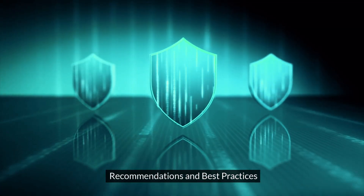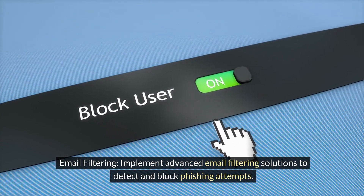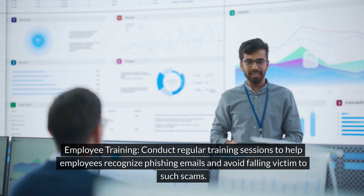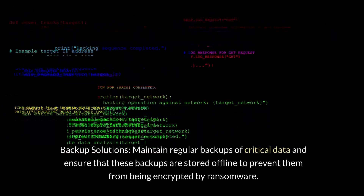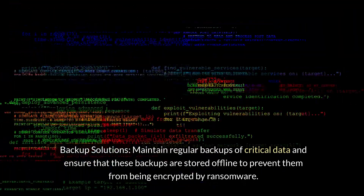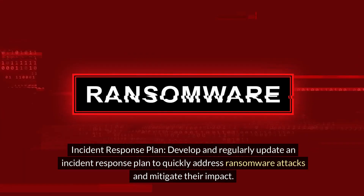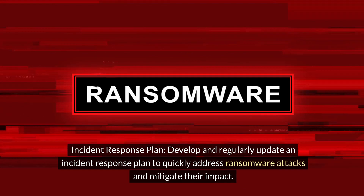Recommendations and best practices. Email filtering: implement advanced email filtering solutions to detect and block phishing attempts. Employee training: conduct regular training sessions to help employees recognize phishing emails and avoid falling victim to such scams. Backup solutions: maintain regular backups of critical data and ensure that these backups are stored offline to prevent them from being encrypted by ransomware. Incident response plan: develop and regularly update an incident response plan to quickly address ransomware attacks and mitigate their impact.